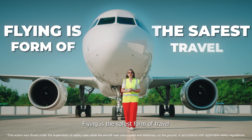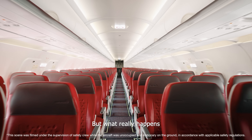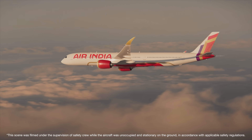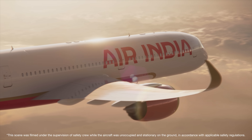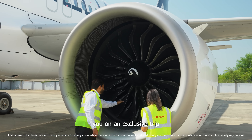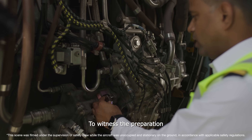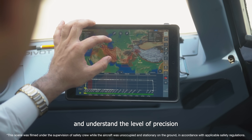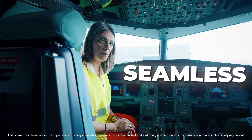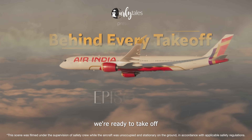Flying is the safest form of travel. But what really happens before a plane takes off? That's why we're taking you on an exclusive trip behind the scenes to meet the people, witness the preparation, and understand the level of precision that goes behind making every journey safe, seamless and comfortable. Buckle up because we're ready to take off.